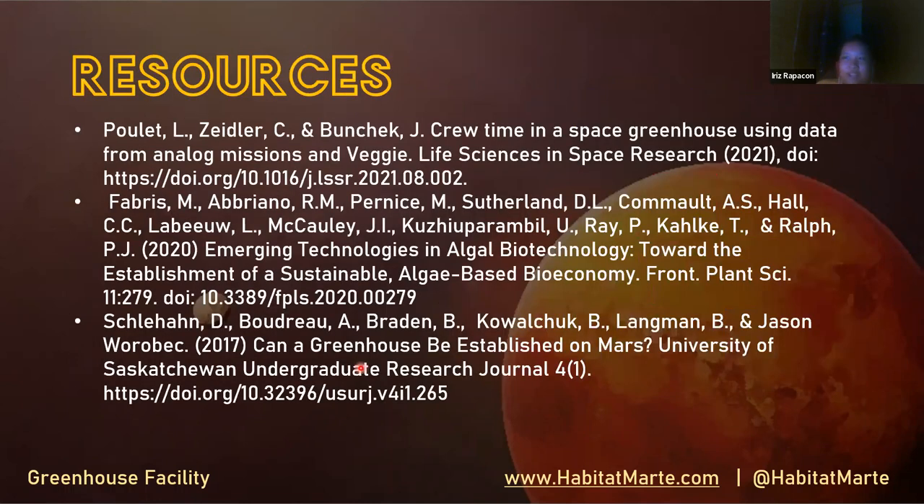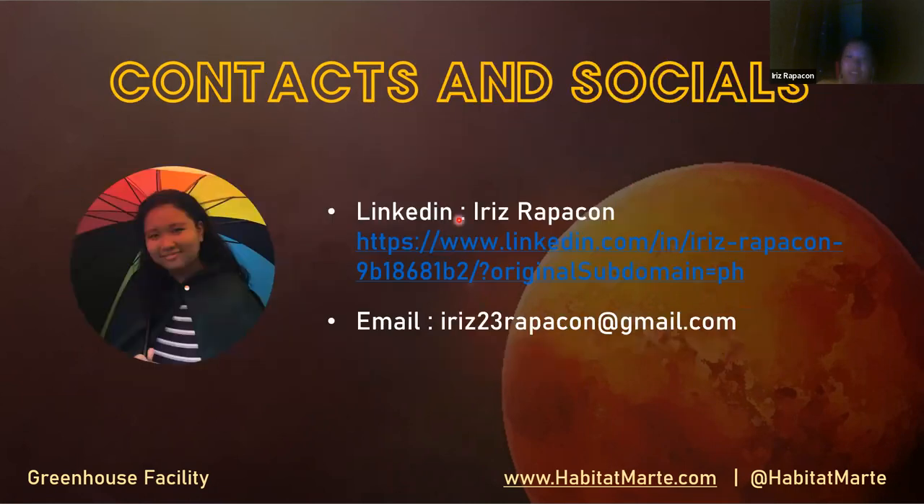Here are my resources — if you want more information, you can go through these research papers. Here are my contacts and socials. Thank you for listening and have a nice day.